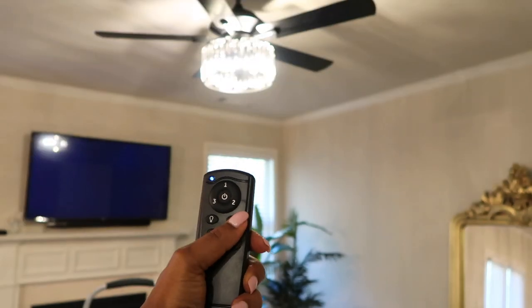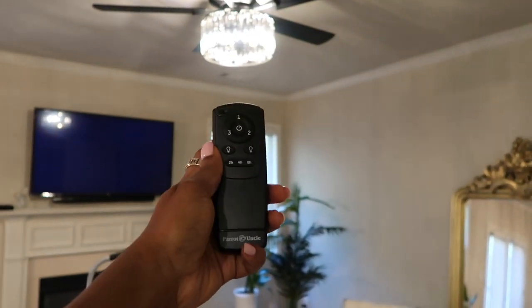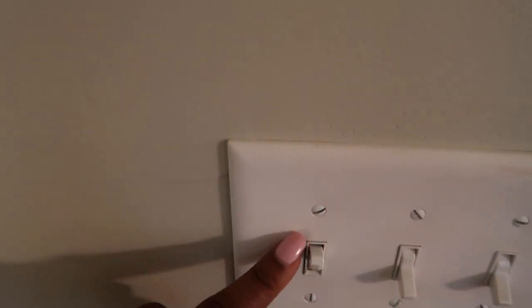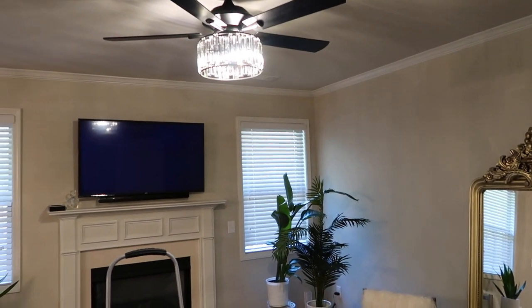The remote takes a triple-A battery and you can set it for a certain number of hours. The light switch has to stay on in order for my remote to work, but it's nice. I really really like it.